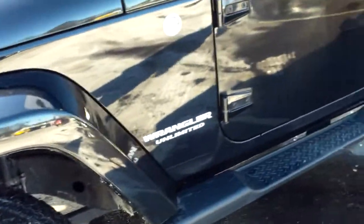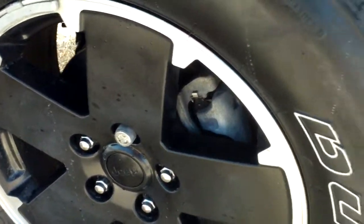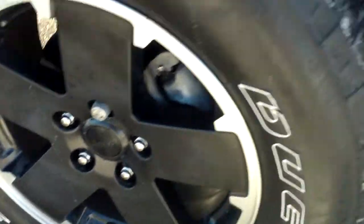This one has the 3.6 liter V6 variable valve timing engine, which is a newer engine for these models, plus the remainder of factory warranty. A close-up here on the blacked-out aluminum wheels — just a great look — paired with Bridgestone Dueler all-terrain tires. It also has a set of steps already on board.